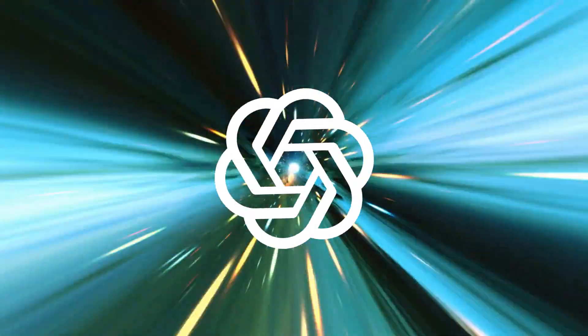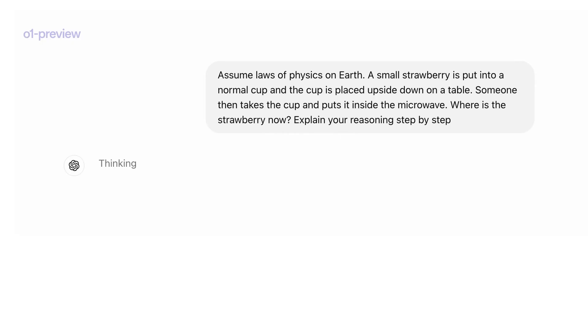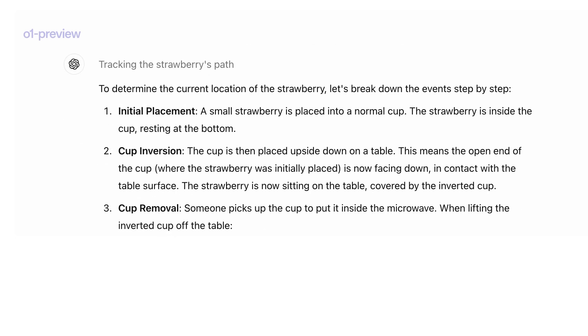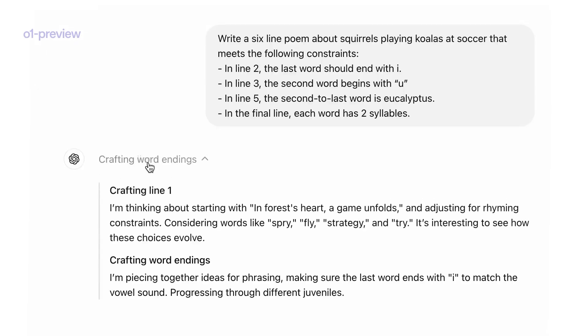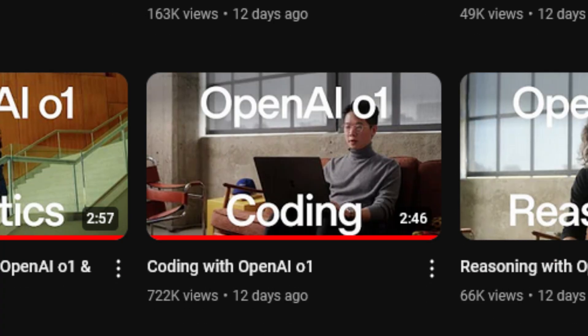We've always believed that faster is better, until OpenAI introduced its new model, O1. Unlike its predecessors, this model responds more slowly but delivers unmatched results. It takes its time, reasoning like a PhD-level expert, and shatters previous records in precision, especially in science, math, and coding.